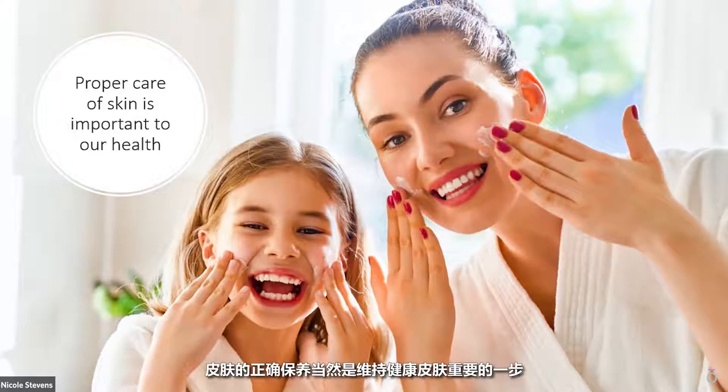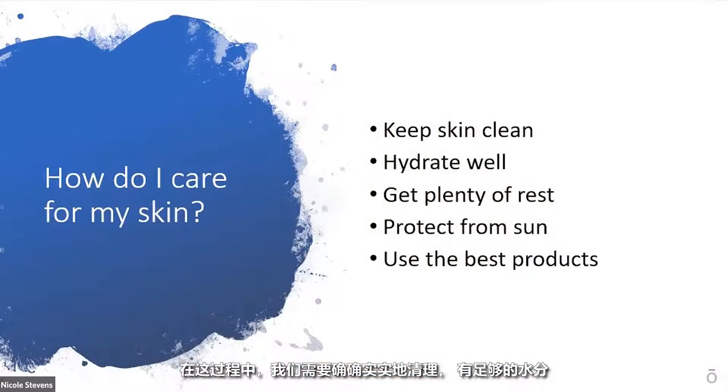We want to be able to support our skin, allow it to do its job, and in turn it will also look beautiful for us. Proper care of the skin is of course very important in keeping skin healthy. Skin needs to be properly cleaned. It needs to have enough moisture and it needs to be protected from the sun and from other influences that could damage it. So let's talk for a few minutes about what you can do to care for your skin, keep it beautiful and functioning as it should.